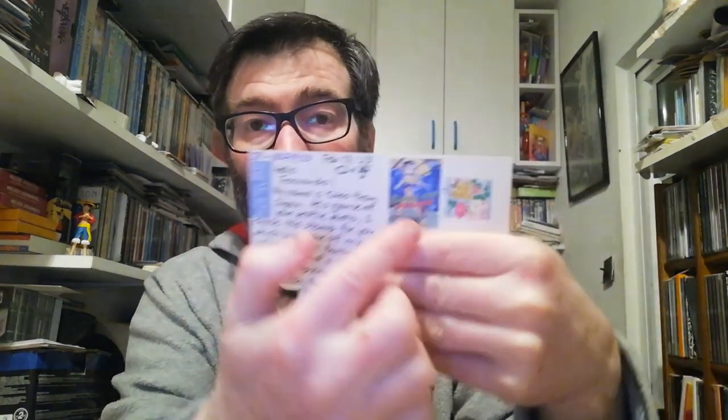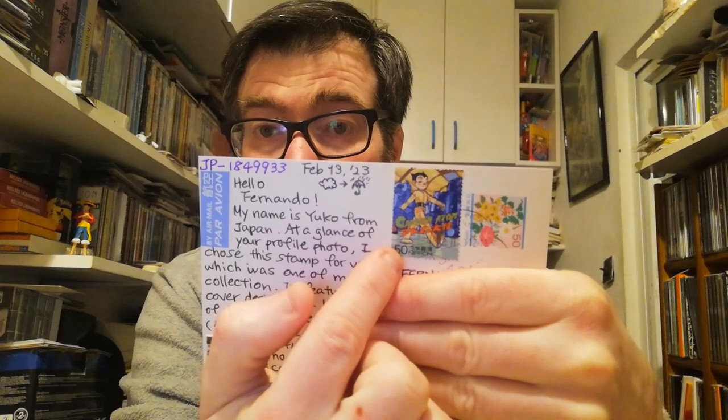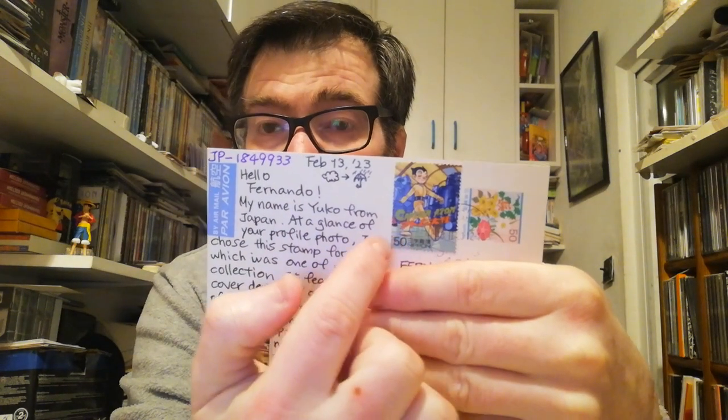Now we finally go to Japan. The first one is a Doraemon postcard — very cool. On the back side, there's a Tetsuwan Atom stamp — the Astro Boy stamp. She read my profile and saw my avatar is Astro Boy, so she decided to add this stamp on the postcard. Domo arigato, Yuko, for your postcard.